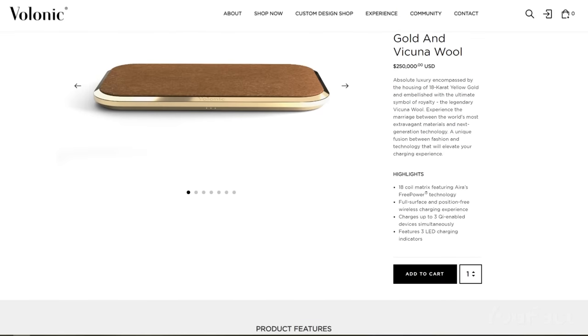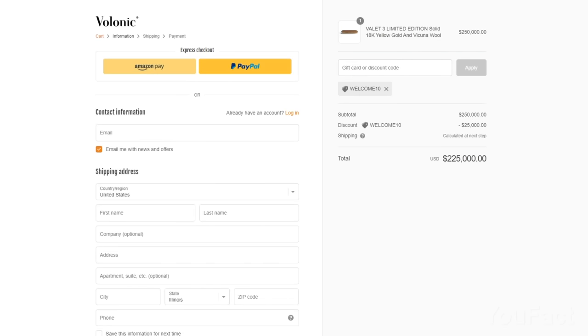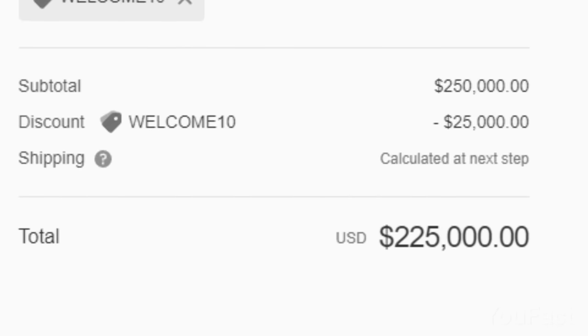Use the secret code WELCOME10 and you'll save a whopping $25,000 on all the other rad things you've been eyeing.